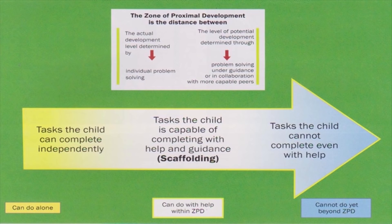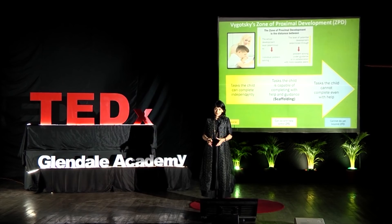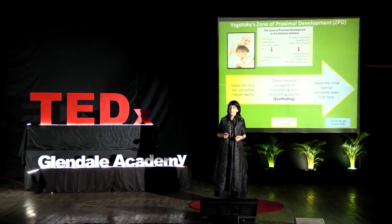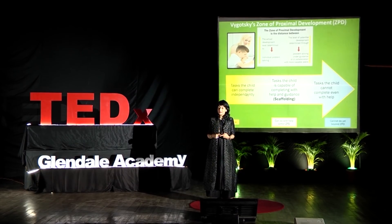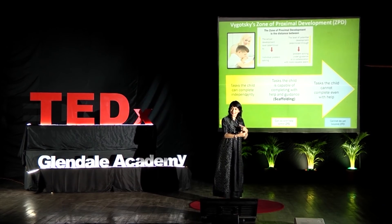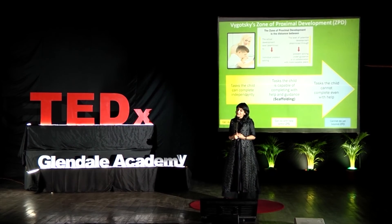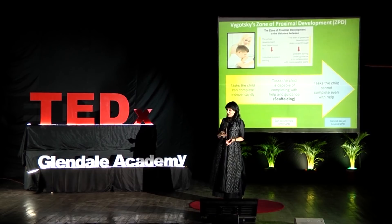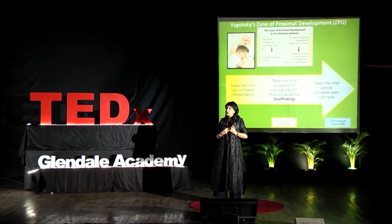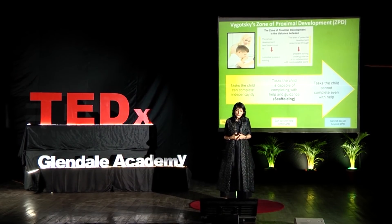The next example is Vygotsky's Zone of Proximal Development — the area of skills a child can learn with the help of an adult, where the teacher or parent can facilitate and scaffold so the child moves to the next level. Vygotsky is a social-cultural psychologist who suggests transmitting culture, values, customs, and skills to the next generation — something that belongs to human interaction that adults can do, and not something children will learn from technology passively. So we do have a role to play.